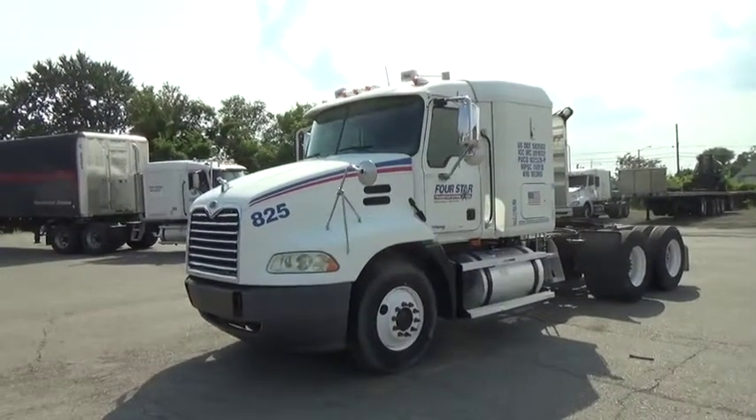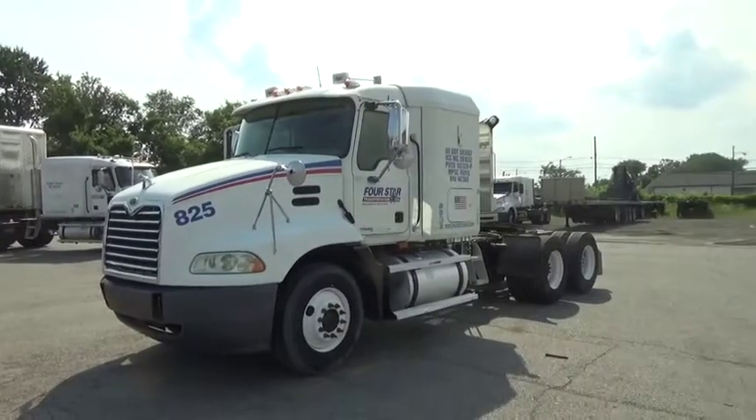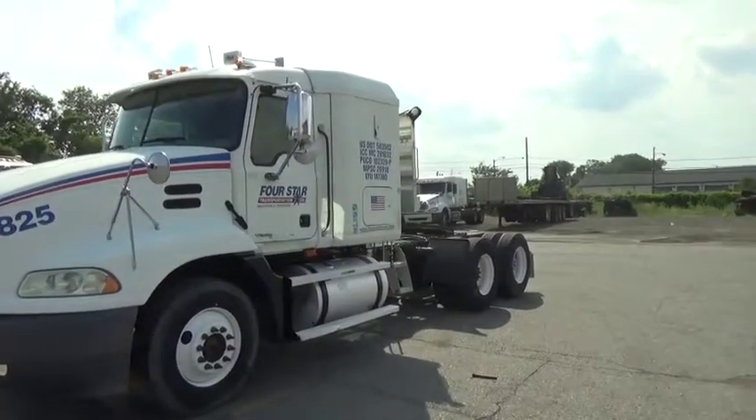It has a Mack AC diesel engine and a Meritor 10-speed transmission. It has an 11,600 pound front axle with 20,000 air ride Mack rear axles.